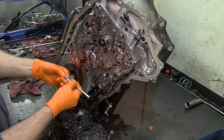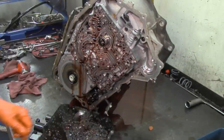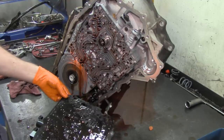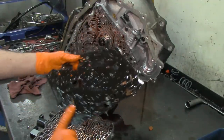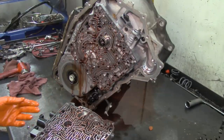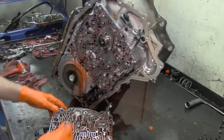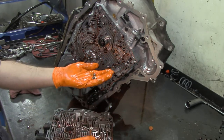Don't worry about the check balls getting magnetized — nothing happens to them. That's just textbook but nothing happens in practice; I've been doing transmissions for 24 years. This is our separator plate. We have two simple screens here for our shift solenoid screens. We have more check balls in here — two large check balls and four regular size check balls, plus the two large ones.